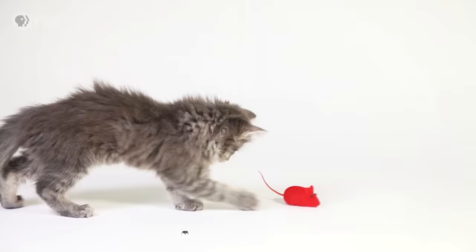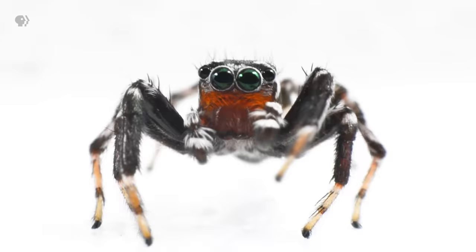No, no. Zoom in, you fools. That's better. Oh, look at those eyes. Oh, you're such a cutie. Who's your cute little spider? That's right, you are. Yeah.